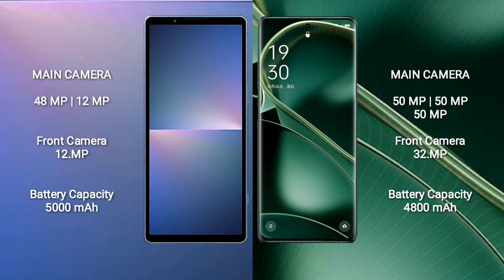The Sony Xperia 5 Mark 5 has a 5000mAh battery with 25W fast charging support. The Oppo Find X6 has a 4800mAh battery with 80W fast charging support.